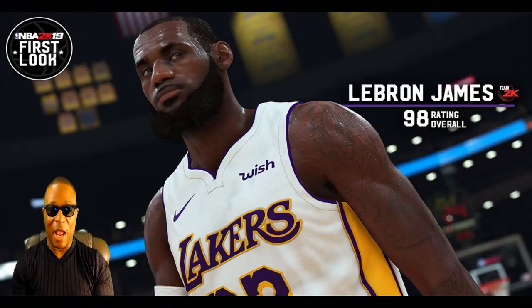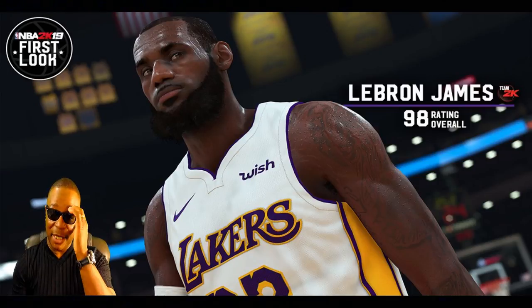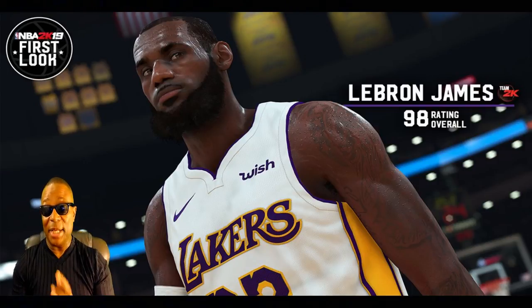NBA 2K19 has upgraded their graphics, and they say they're going to have a new type of gameplay — tweeted out by Ronnie 2K. The trailer is going to wow us, but we've got to see some real gameplay. I think that's what everybody's looking for.